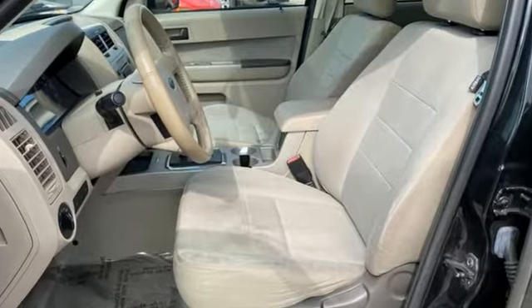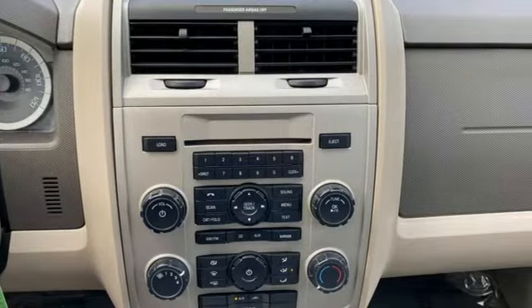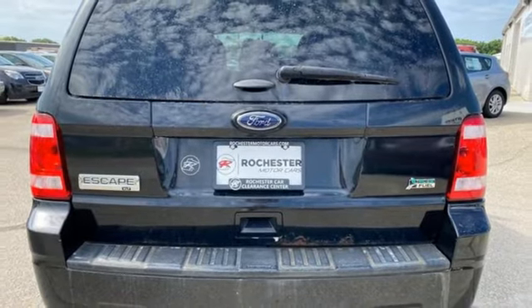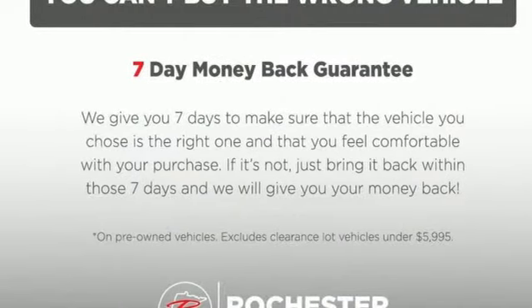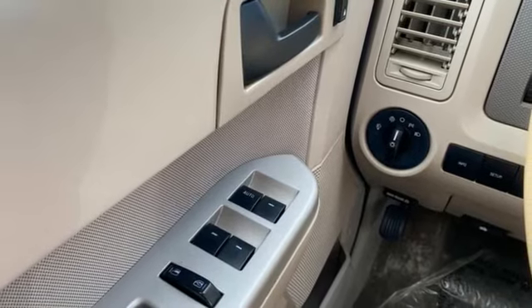Duratec engine, leather steering wheel, auxiliary audio input, auto dimming rear view mirror, manual tilting steering column, 8-way front driver seat control, aluminum wheels, Secura Code keyless entry keypad, and AM-FM satellite radio.